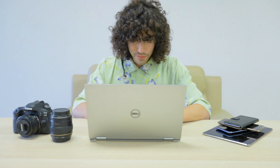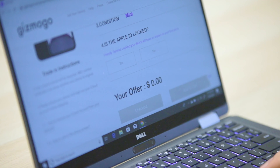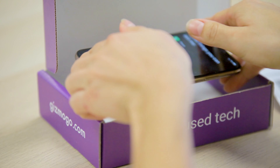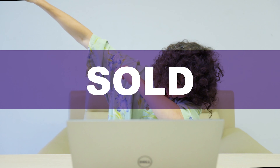There has to be an easier way to sell your used tech. Now there is. At Gizmogo, we make selling tech even easier by providing free shipping. Simply request your gizmo box at checkout and voila, your box arrives at your doorstep. Place your item in the box, slap the label on, ship it, and get ready to be paid. It's that easy.